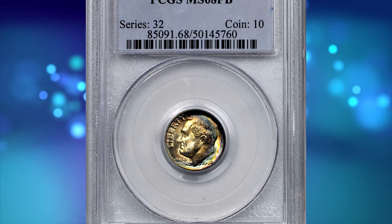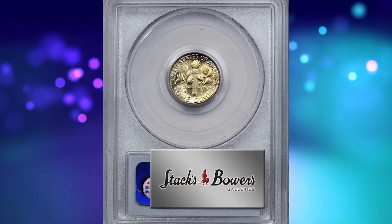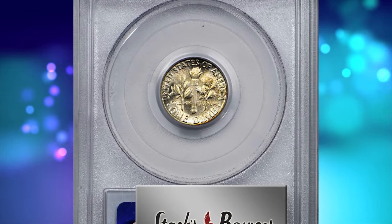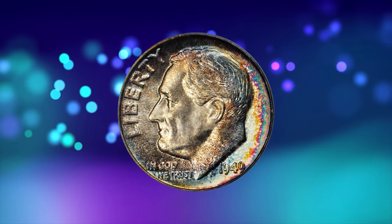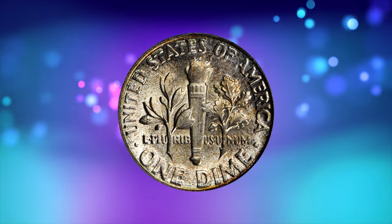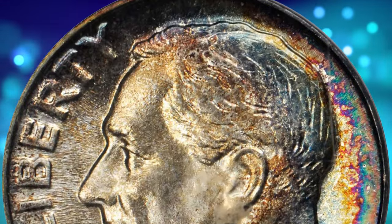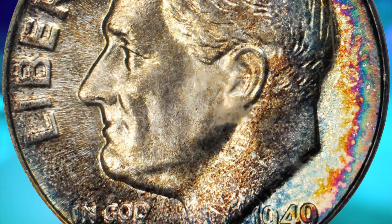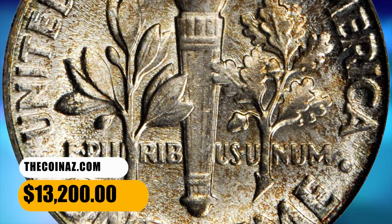Number 2: 1949 Roosevelt dime in MS68 condition with full bands. The obverse is painted in rich bands of colorful iridescence that intensify at the right border, showing a blend of teal, violet, and magenta hues. The reverse remains virtually brilliant, save for a slight dusting of olive patina invisible under scrutiny. Perfectly executed and essentially untouched, the present piece simply cannot be improved upon.